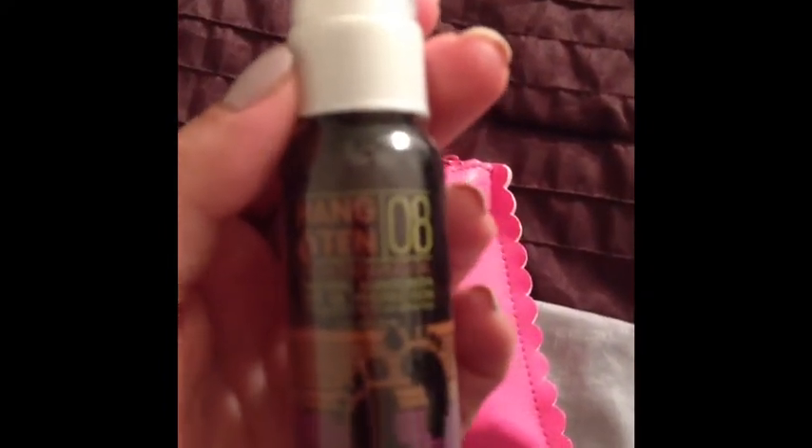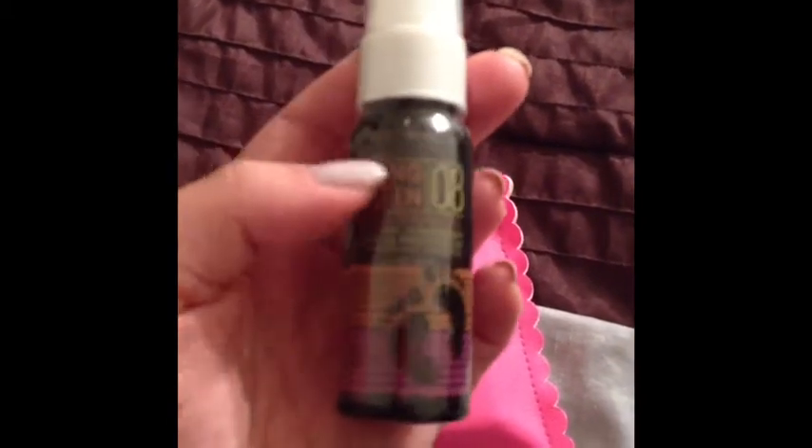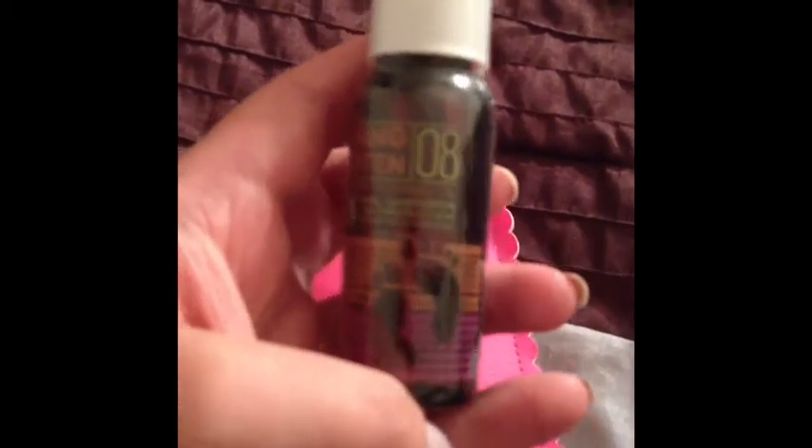So the first thing that I got in here is this Hang 10 Dark Tanning Oil. And I'm filming this on my iPhone, so hopefully it doesn't suck. This will work really well for me — I don't usually burn very easily unless I'm at the beach or something, but other than that, I tan very, very well. So this I actually am excited to use.